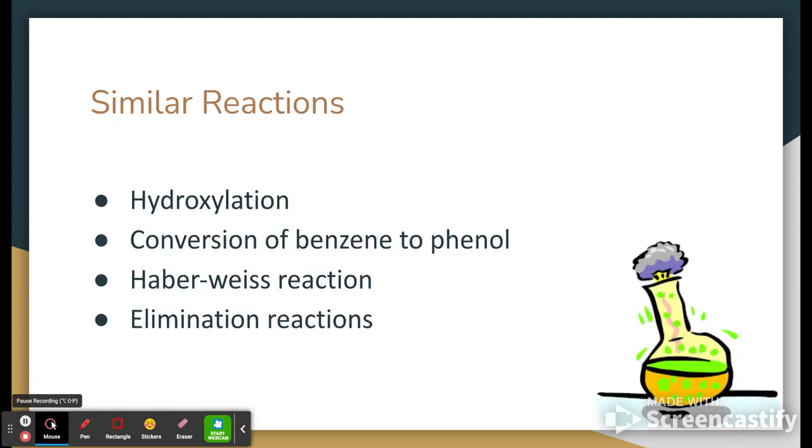Functionally, you could see that there are similar reactions to what we've covered throughout the course. Hydroxylation comes into play — there's even sometimes, if you wanted to go back to benzenes, you could put up phenol, the conversion of a benzene to a phenol which is a benzene ring with a hydroxyl group attached, the Haber-Weiss reaction which we'll talk about in a second, and even elimination reactions which we touched on recently — all are sort of similar.